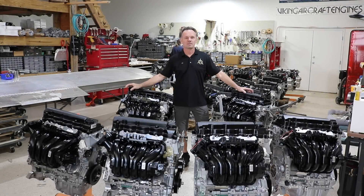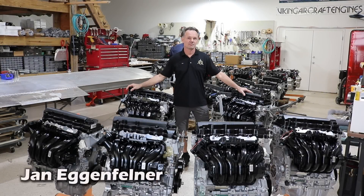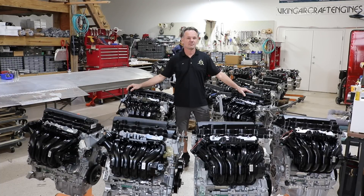Jan, tell us why you have an abundance of engines in your shop here. Was Santa really good to you this Christmas, or did he really fill up his sleigh for you this year, or what?